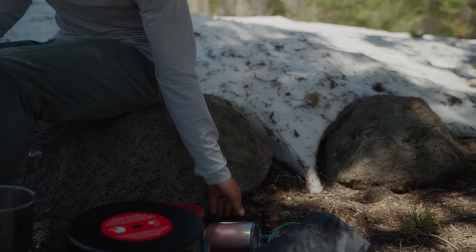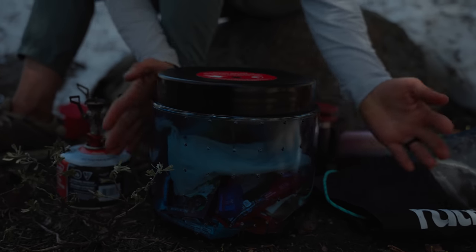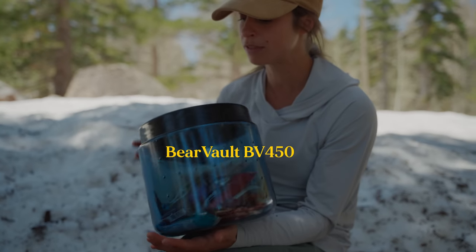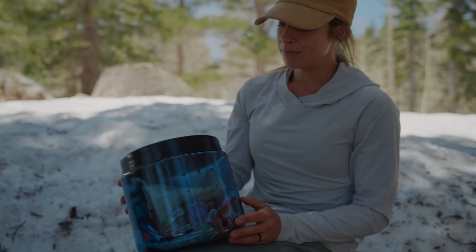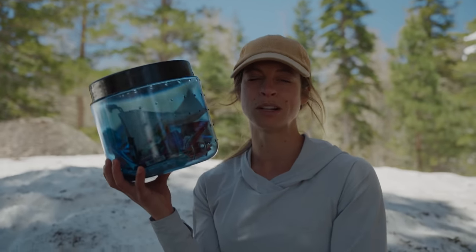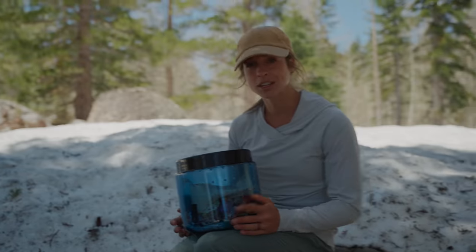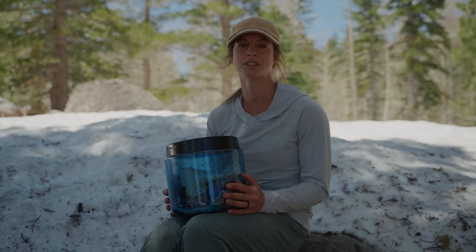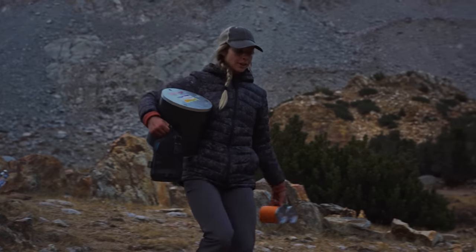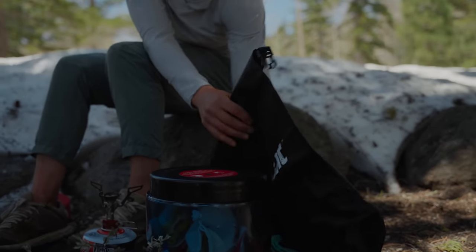Now let's talk about food storage — we're not really too stoked about this, but we'll talk about it anyways. This is our bear canister — it's by Bear Vault, called a BV450. We don't like it because first of all it's huge, bigger than my head, it's heavy, and it just doesn't pack well. But a lot of wilderness areas and national parks require bear canisters, and we've been renting them for years so we just figured we'd get our own.